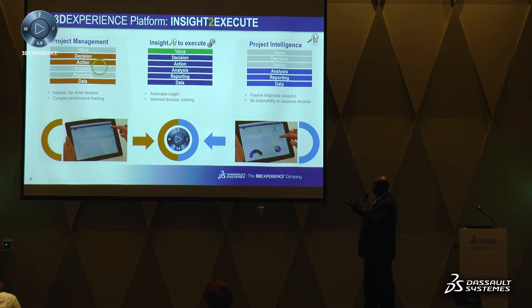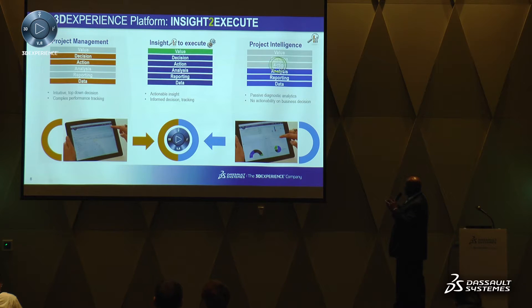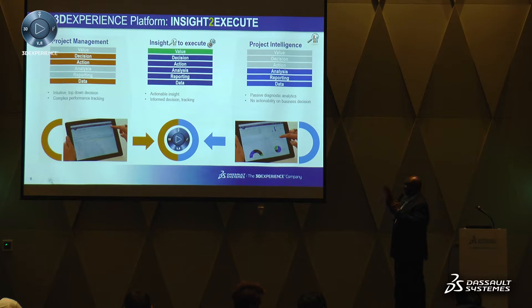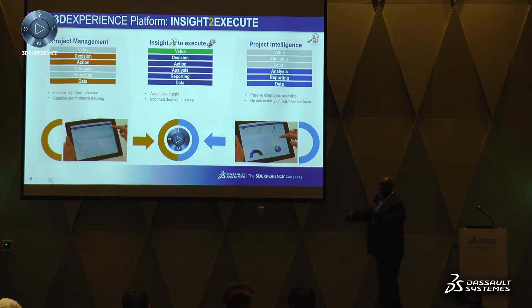When you look across what's available today in project management — insight to execute and regular project intelligence — yes, there are solutions on the marketplace that provide analytics, reporting, and data. But in the absence of actionable capabilities against that data, and without tying that back to project management execution, you don't get the same level of value. The key message is that yes, you can have a BI engine, but unless it allows you to dig into the data, understand what's going on, and take action on it, it's of very little value.